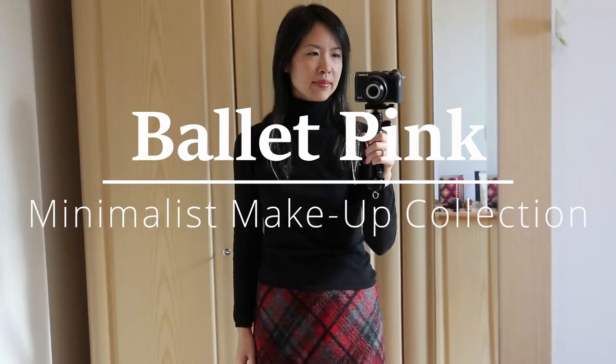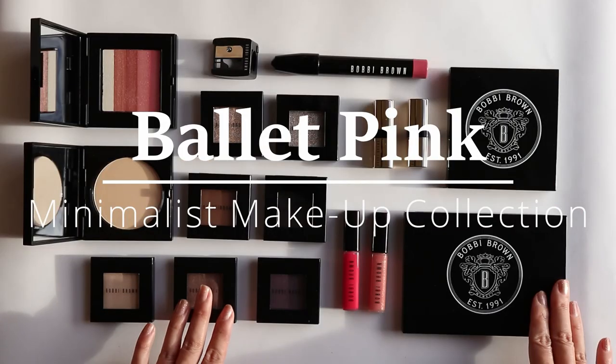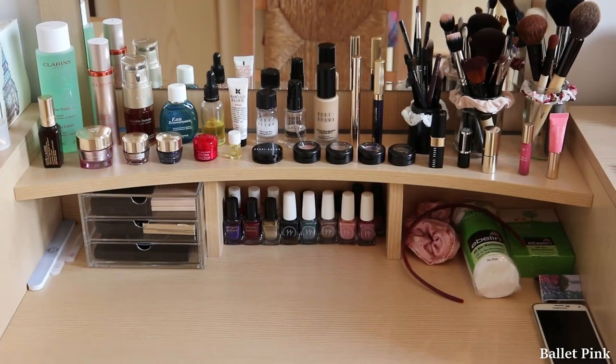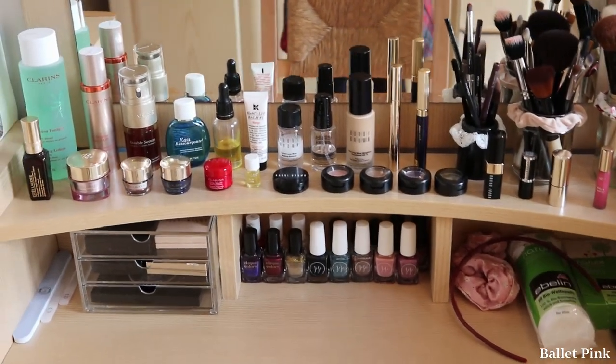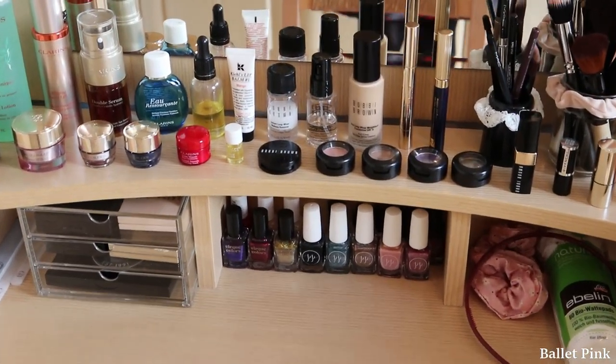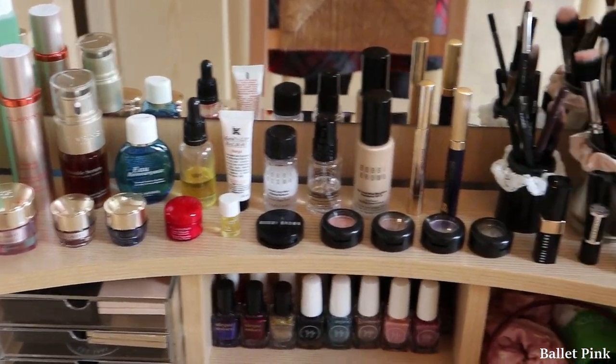Hi! Today, I will show you my skincare and makeup collection. This is my dressing table. I normally keep everything on the table top. First, I will go through all my collection.